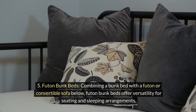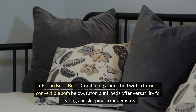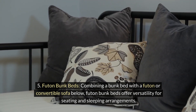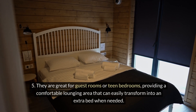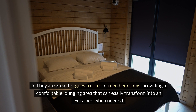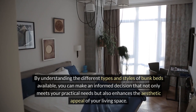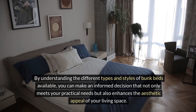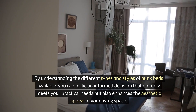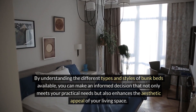Futon bunk beds. Combining a bunk bed with a futon or convertible sofa below, futon bunk beds offer versatility for seating and sleeping arrangements. They are great for guest rooms or teen bedrooms, providing a comfortable lounging area that can easily transform into an extra bed when needed. By understanding the different types and styles available, you can make an informed decision that meets your practical needs and enhances the aesthetic appeal of your living space.